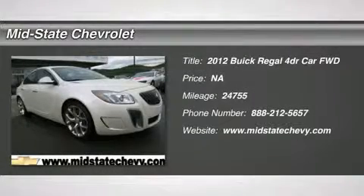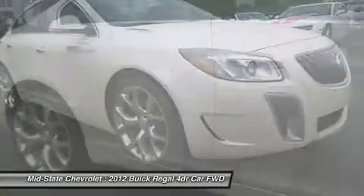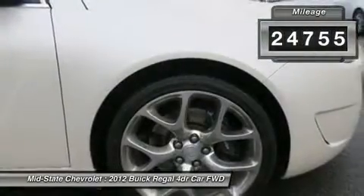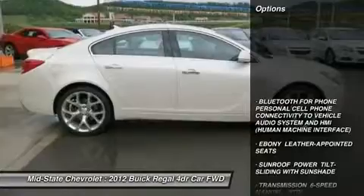The 2012 Buick Regal. The Buick Regal is based on the European Opel Insignia. The Regal is as much a sports sedan as it is a family sedan. This vehicle has less than 25,000 miles. Here are some of this vehicle's great options.